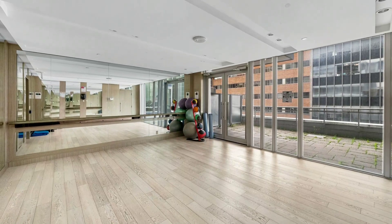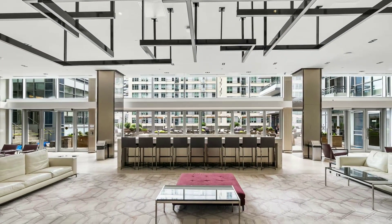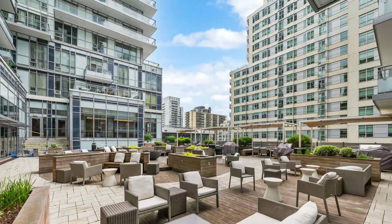You'll also enjoy the plush lounges and inviting entertainment centers for your social gatherings. For your ultimate convenience, there's an on-site Loblaws and LCBO.